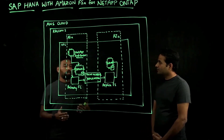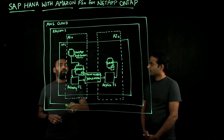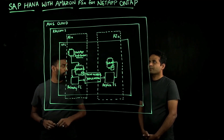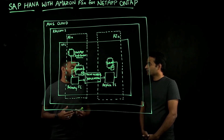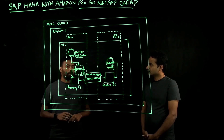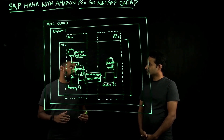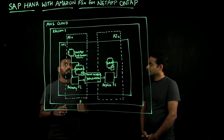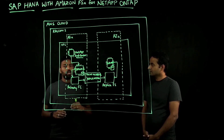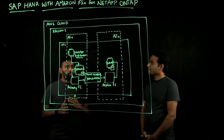One of the biggest advantages that customers get with this is that they can automate their backups using NetApp Snap Center. Another big benefit is the ability to take snapshots of your SAP HANA databases in just a few seconds, irrespective of how large your volumes are. With Amazon FSx for NetApp ONTAP, you can also scale your storage IOPS, throughput, and capacity independently of each other.